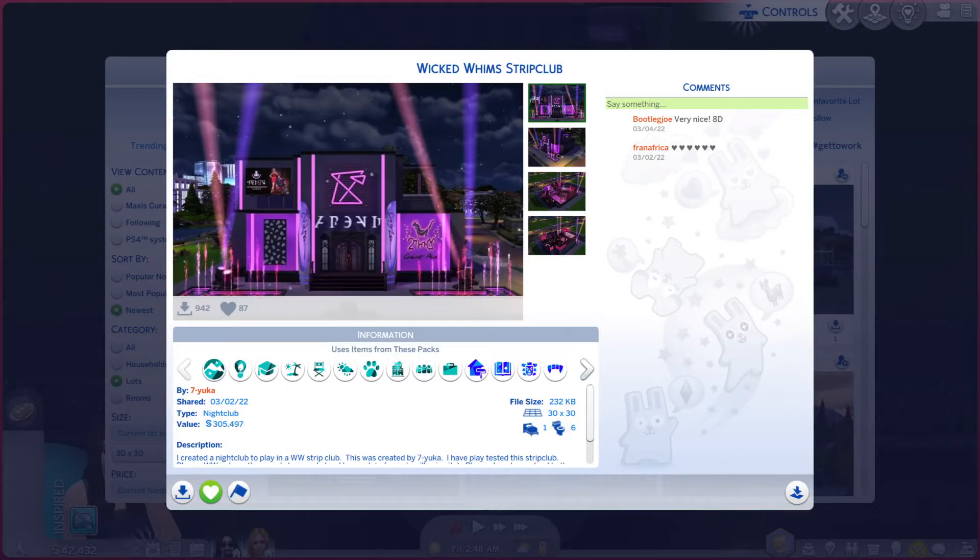Greetings, I am Harry Larry from Gary, and this is episode 1089 of The Sims 4 Gallery Lots, and this particular lot is called Wicked Whims Strip Club.